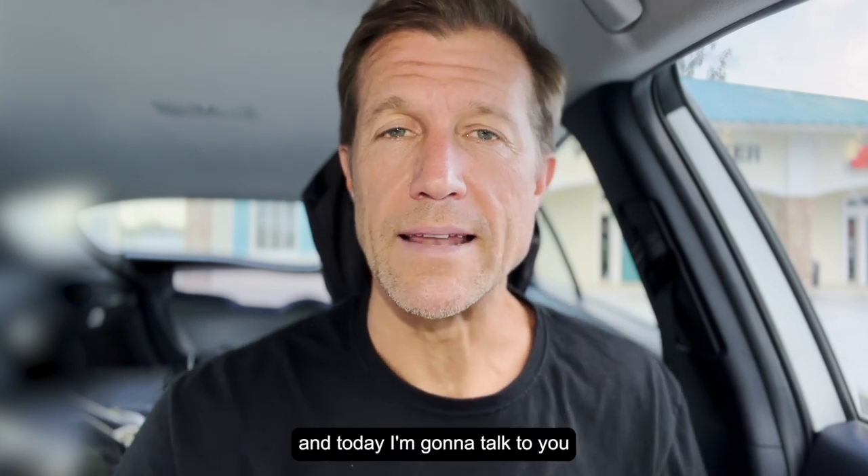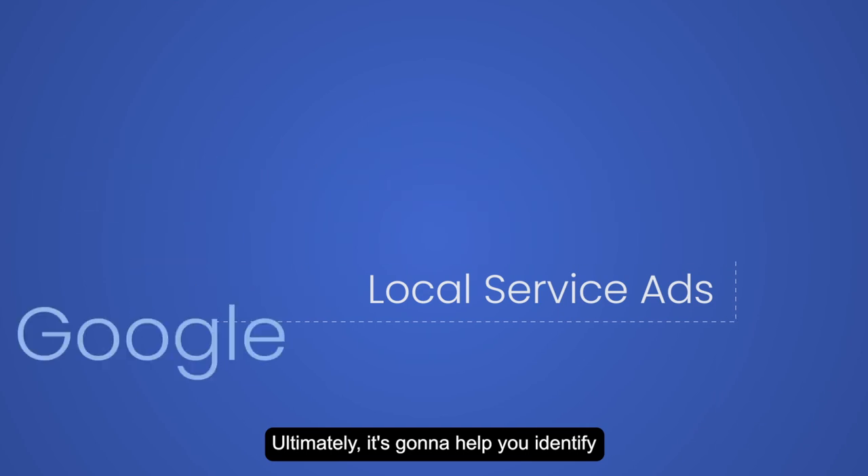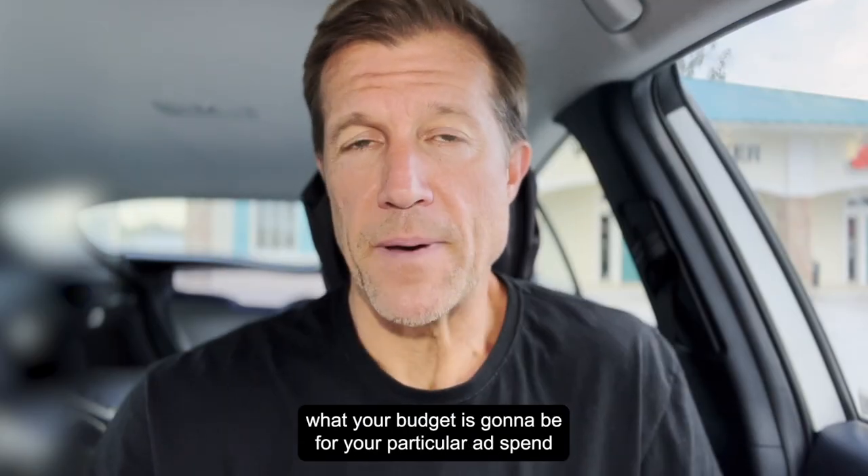Ryan Salzen here with Accelerate Marketing, and today I'm going to talk to you really quickly about your cost per lead. Ultimately, it's going to help you identify what your budget is going to be for your particular ad spend.